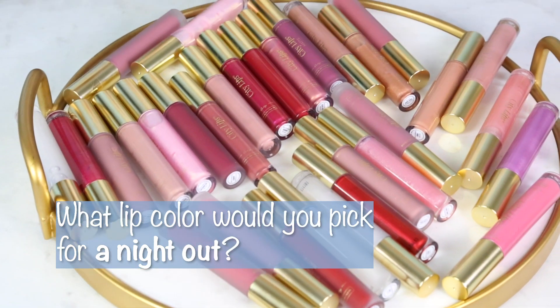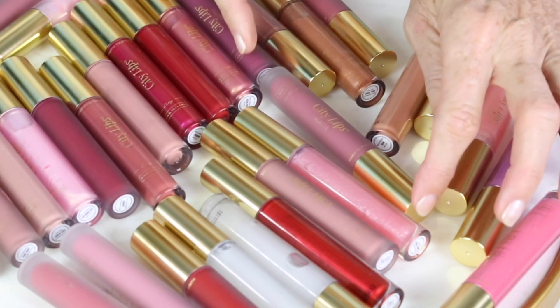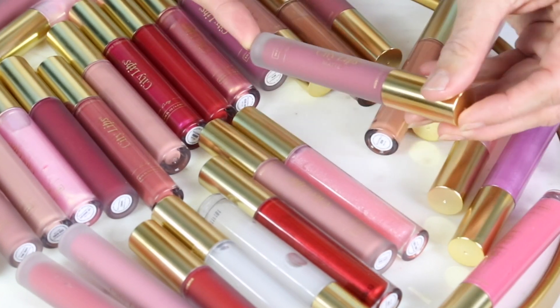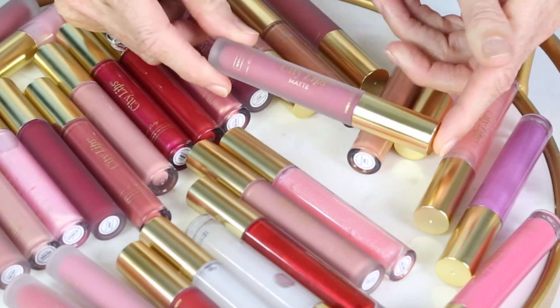I think for nighttime I would like something pretty festive. I'm looking at this one — it's got nice pinks in it and it's a little bit darker, and I like darker for nighttime. So I'm going to try rosy mauve. That is beautiful. I love this color. It matches my skin tone and it looks really pretty with my eyes.